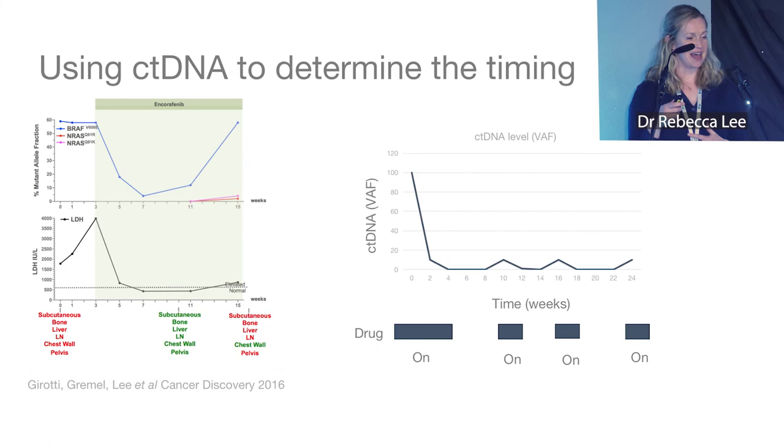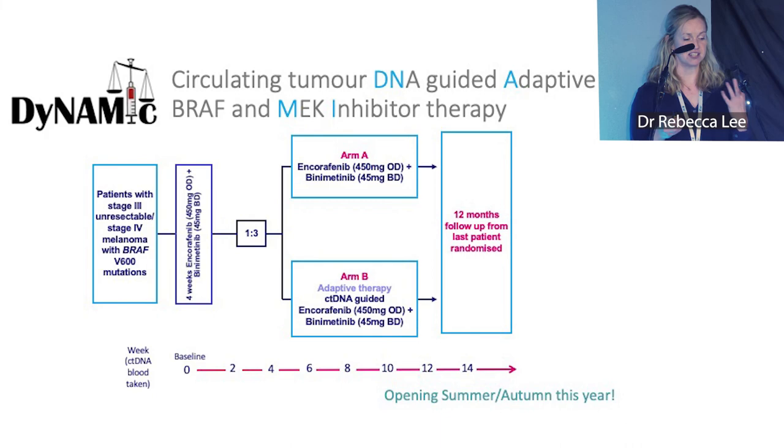This is the DYNAMIC trial schema. It's called DYNAMIC and is planned to open in autumn of this year, first at the Christie and then at multiple sites across the UK. Patients are randomized to either standard continuous dosing or this adaptive ctDNA-guided treatment.